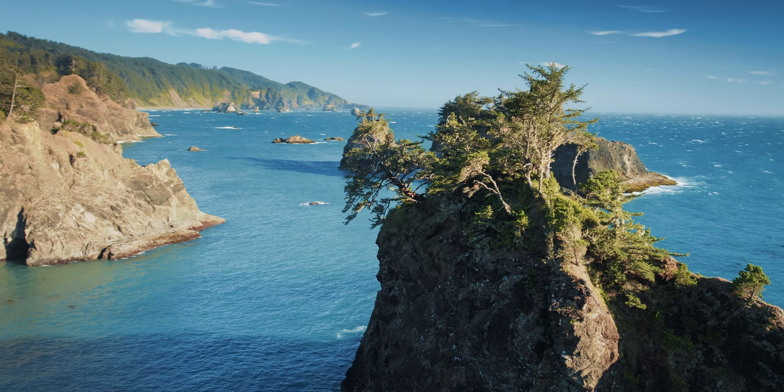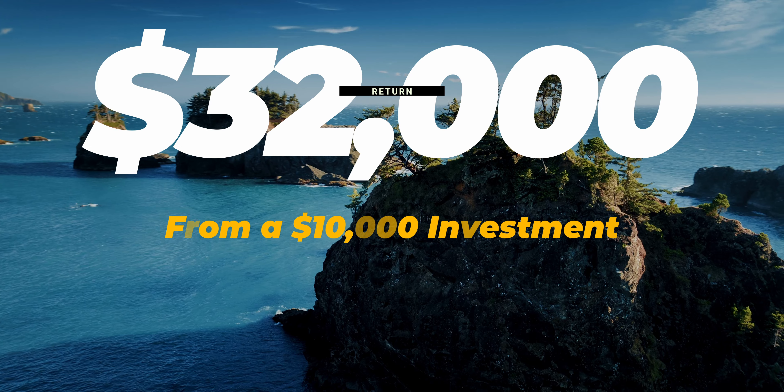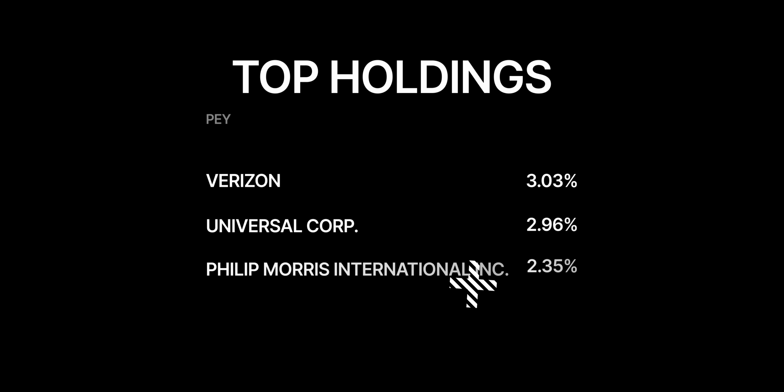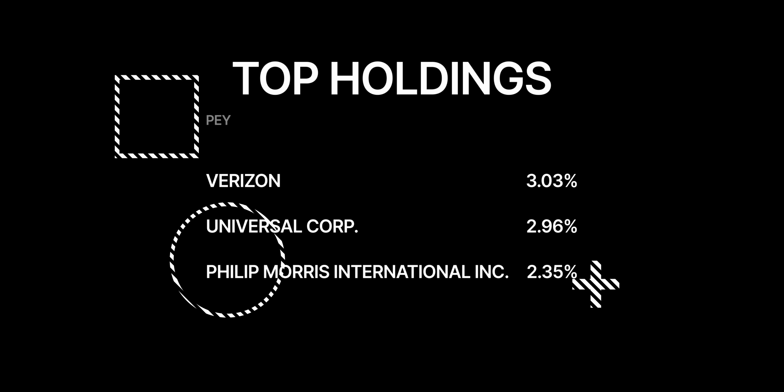Meaning if you invested $10,000 10 years ago, you would now have a value of just under $32,000. PEY currently holds 51 stocks, which includes top holdings such as Verizon, Universal Corp, Philip Morris International Inc., and more.